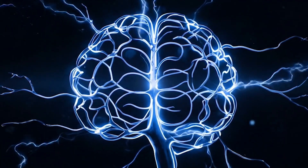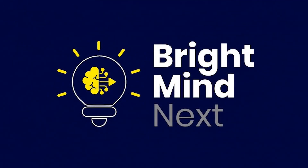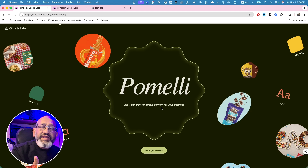Pomelli — I hope I'm saying it right, P-O-M-E-L-L-I — so let me jump right in. Pomelli easily generates on-brand content for your business. This makes life so easy and makes a huge difference for branding. Whenever you try to do branding, there's a lot of things you have to analyze: the color, the font, and such. We'll go through that process.